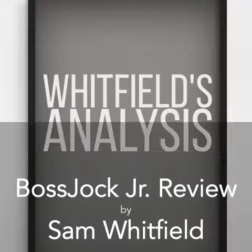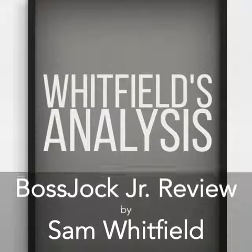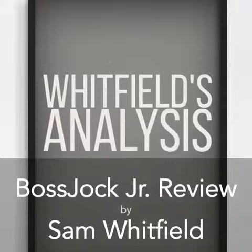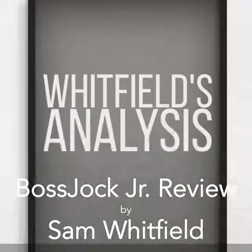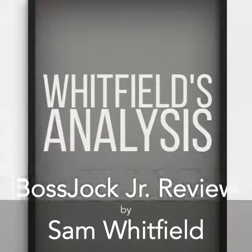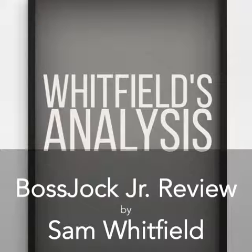Well hello everyone, and welcome to my review of Boss Jock Jr, the sequel app to Boss Jock Studio. There are a bunch of things that I absolutely love about this app so far, and a couple of things I'm not too crazy about, but we'll get to those in a little bit.